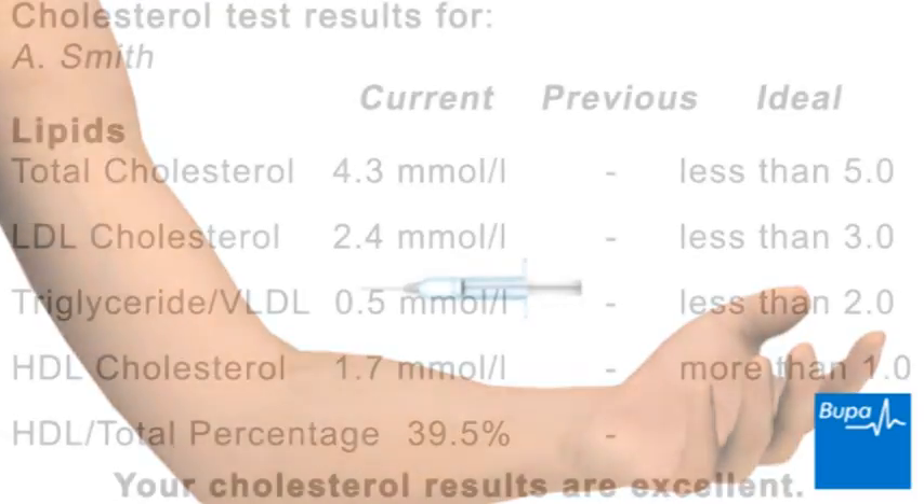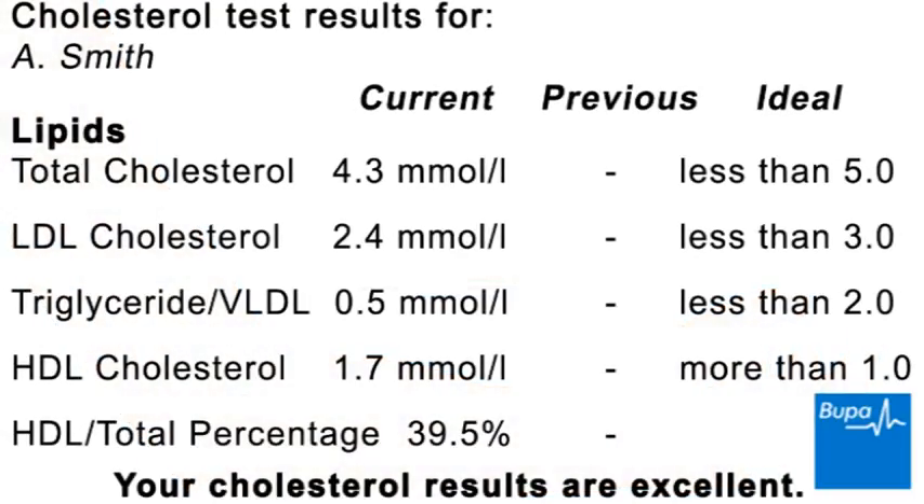The results of your blood test will show the amounts of the different types of cholesterol and triglyceride in your blood. In the UK, the amount of cholesterol in your blood is measured in millimoles per litre. It's healthy to have a total cholesterol of 5 millimoles per litre or lower. Your total cholesterol, or TC, means the total amount of your LDL, HDL and VLDL.